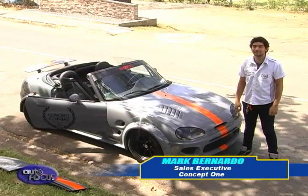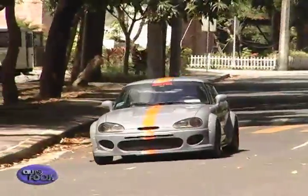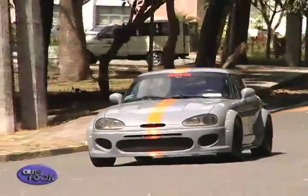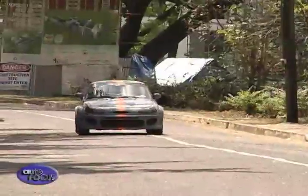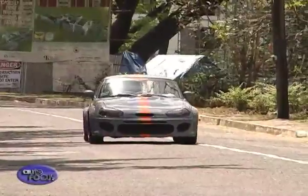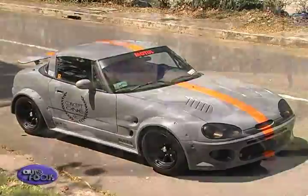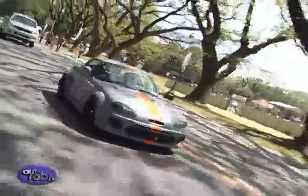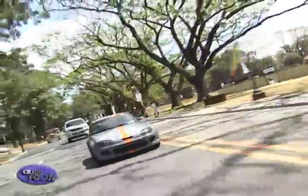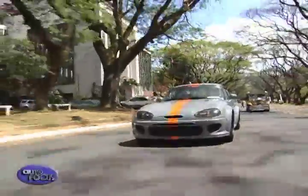I'm Mark Bernardo, sales executive of Concept One, and this is a 1991 Suzuki Cappuccino. The Suzuki Cappuccino is a two-seat hardtop convertible designed and built by Suzuki to meet the K car category in Japan. A very small car in comparison to other coupe convertibles, the Cappuccino features a front-engine, rear-wheel-drive layout with a 657cc turbocharged engine. It was only sold in Japan.